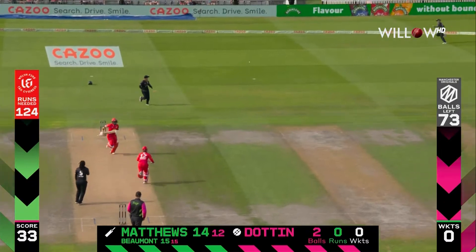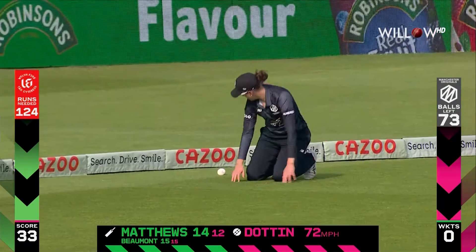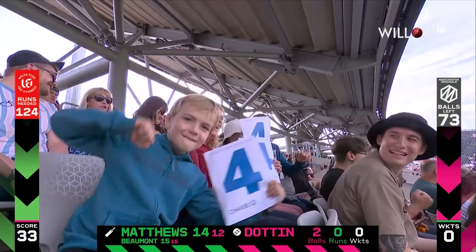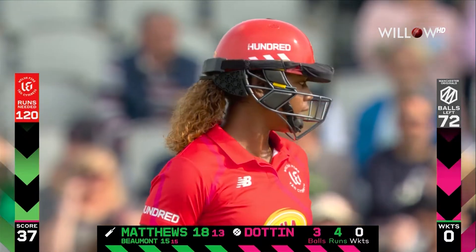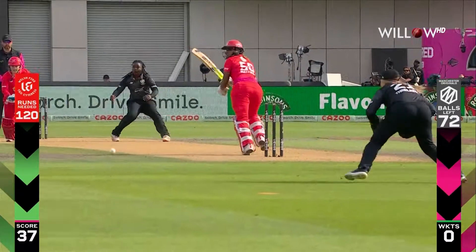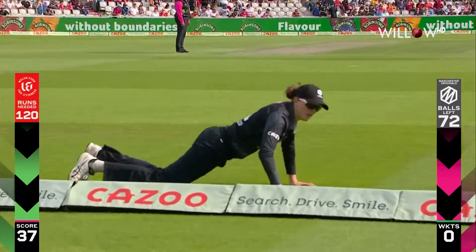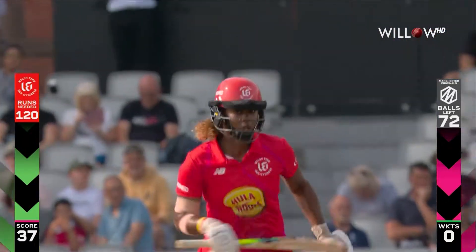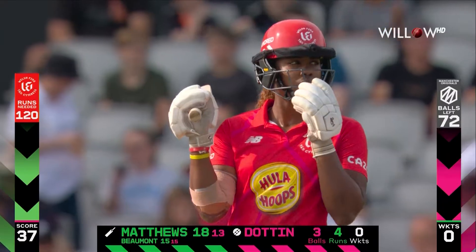Still straight — well played, use the pace. Matthews will know all about dotting and just got herself another boundary. These two would have played with and against each other a lot. Good battle here between the two West Indians — Hayley Matthews, one of the best in the world.